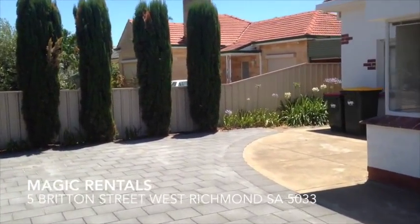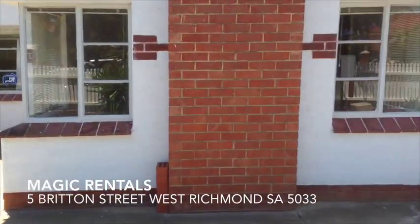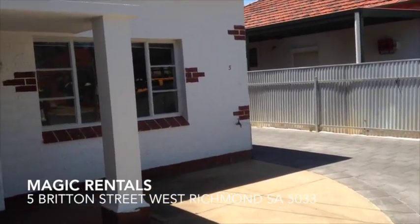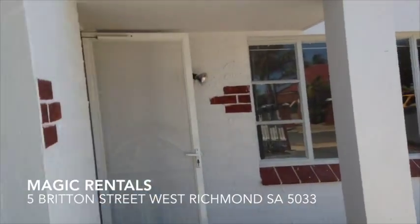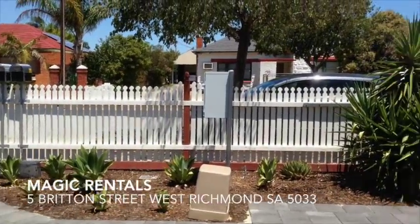I'd say four or five cars, a boat or a trailer. There's the front of the home and I'll take you through. I'll just show you the little garden at the front — there's a nice little garden behind the picket fence.